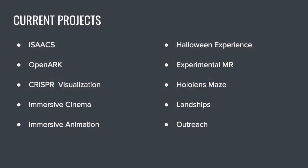Here's a list of some of our current projects. The goal with our projects spans vastly. We have some projects like Halloween Experience, which aims to introduce people who've never experienced VR before in a new and fun way. Then projects from MR and Immersive Cinema, which seek to experiment with what can be done with these fields — both in VR and AR — and push the boundaries of what we can do.